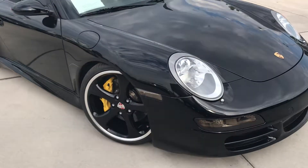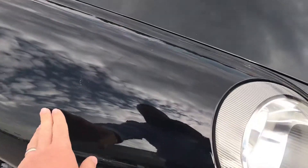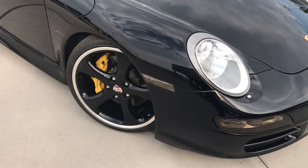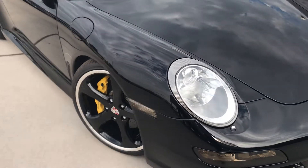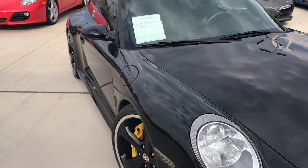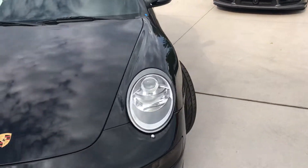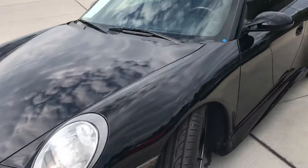This car is crazy clean. You have the clear mask on the front to protect the whole front from rock chips, 24 inches up the hood. You got the carbon ceramic brakes, super clean body lines. Don't see any dents or dings. Tires look brand new.